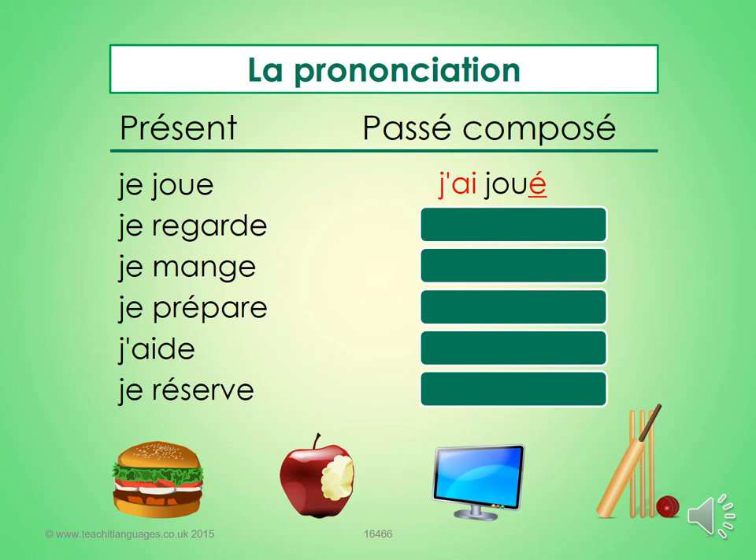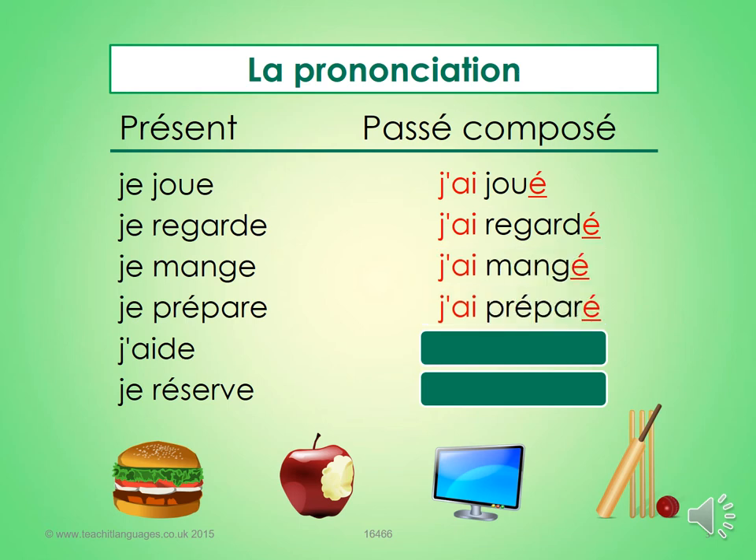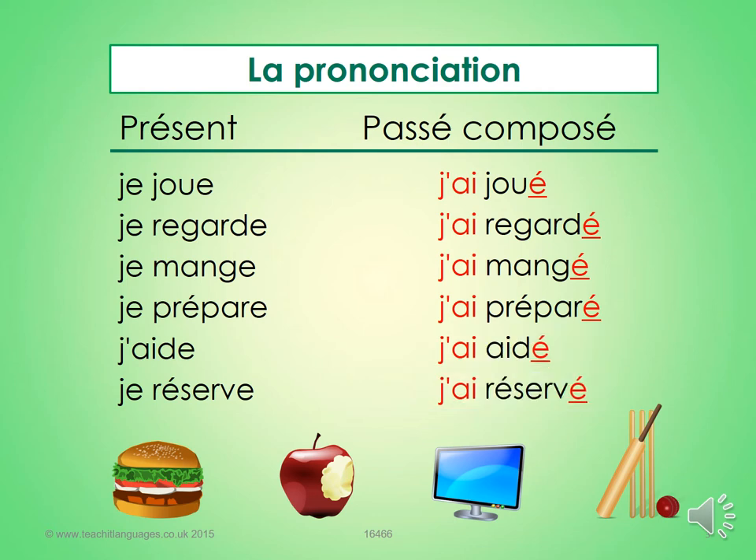And here are the answers. Mark in green, correct in purple: j'ai regardé, j'ai mangé, j'ai préparé, j'ai aidé, j'ai réservé.